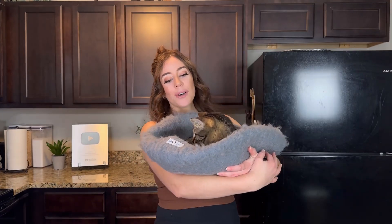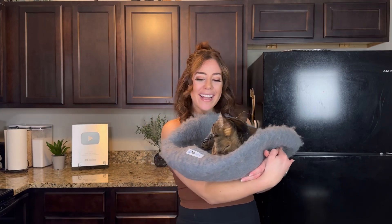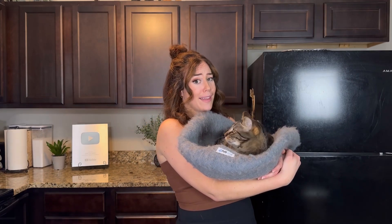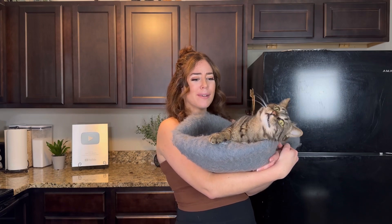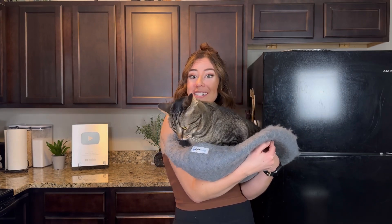Chip is still hanging out here. Hopefully this gives you a few ideas of some cat beds that maybe your cat will like. And if this isn't proof that the felt cave is amazing, I don't know what is — because Chip loves it so much. We'll see you in our next video.